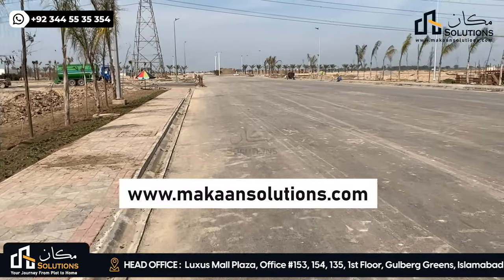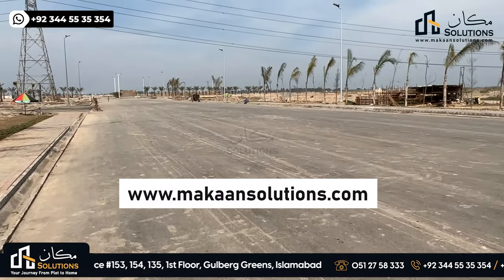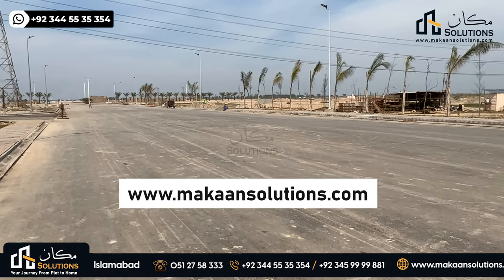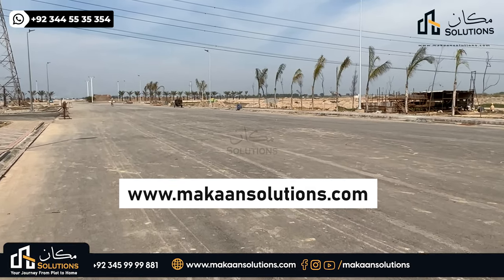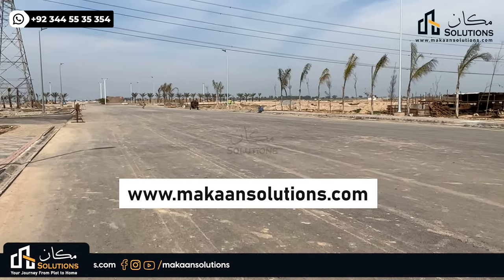That was it for today's video. If you have inquiries about Lahore Smart City, Capital Smart City, or any booking, you can find the number on the screen. Please visit our website at www.makansolutions.com. If you enjoyed the video, please like, comment, and share, and don't forget to subscribe. See you in the next video.